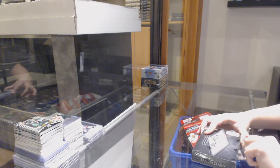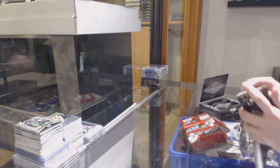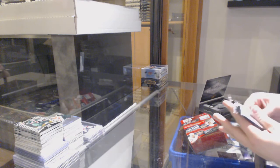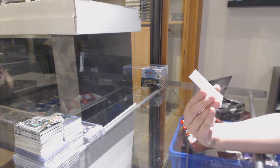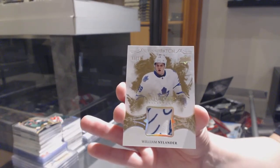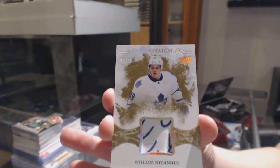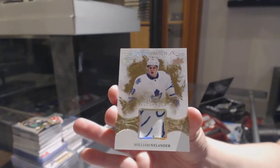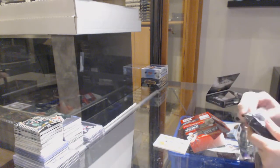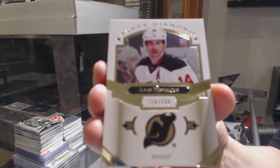On to Black Diamond 16-17. We've got a gold rookie patch numbered 210 for the Toronto Maple Leafs, William Nylander. Good start. We've got number to 249 for the Devils, Adam Henrique.